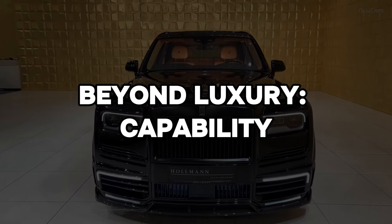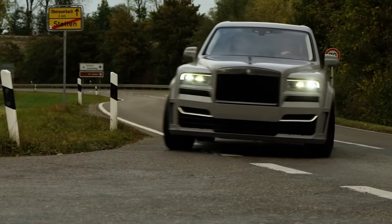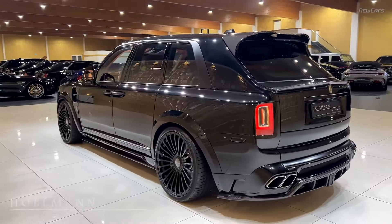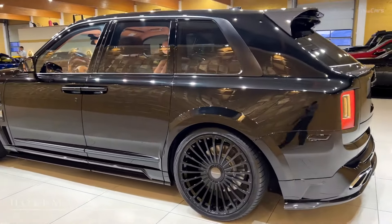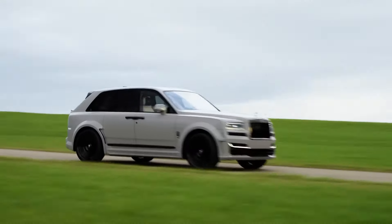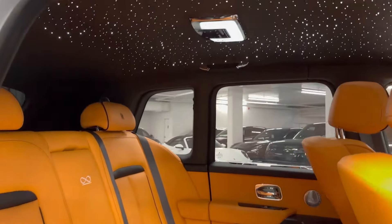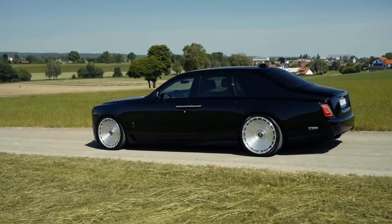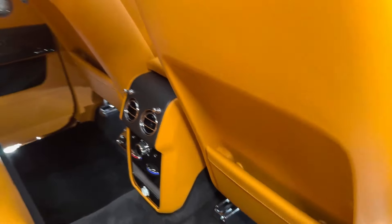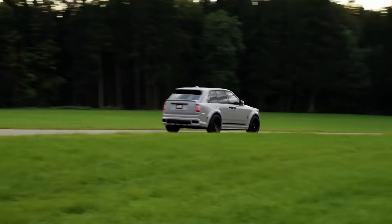The Cullinan is far more than just a luxurious mode of transportation — it is a statement of intent, a vehicle that effortlessly blends the worlds of luxury and adventure. Equipped with an all-wheel drive system and advanced suspension technology, the Cullinan tackles rough terrain with surprising agility while maintaining the serene ride quality synonymous with Rolls-Royce. Its versatility is further enhanced by the innovative lounge seat configuration: an optional feature that transforms the rear cabin into a private jet-inspired space, complete with two individual facing seats, a retractable table, and a champagne cooler.